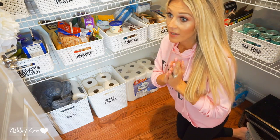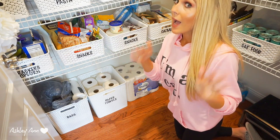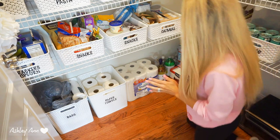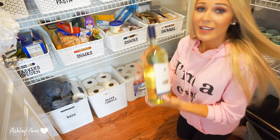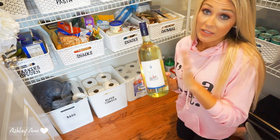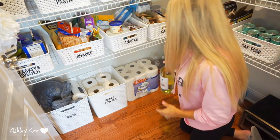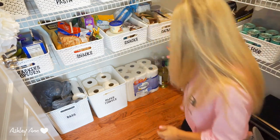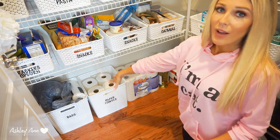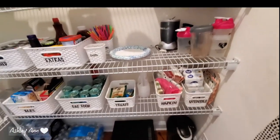Down here I usually never have anything on the floor, but since I've been doomsday prepping — and I don't even want to get into how much I've spent on groceries in the last two weeks — I've got three things of water, some wine I've been stocking up on, soda, distilled water, and backup paper towels.